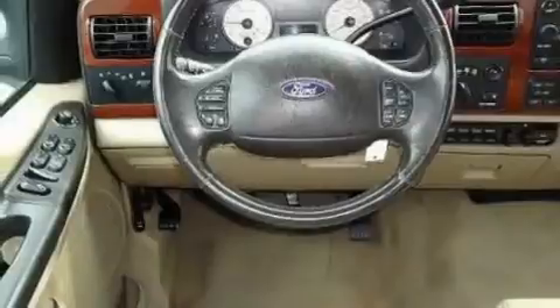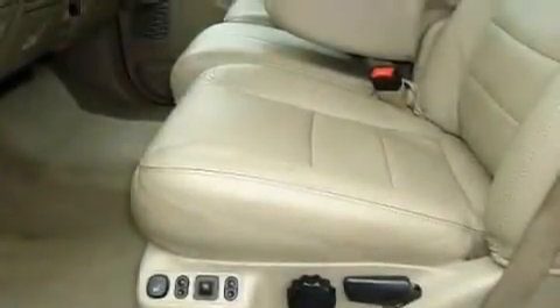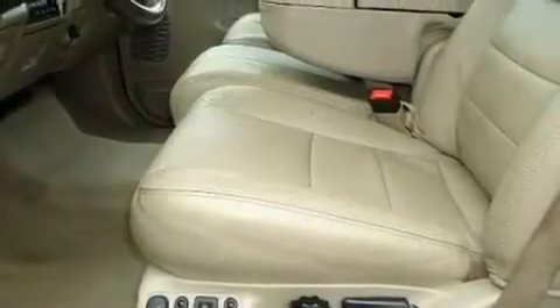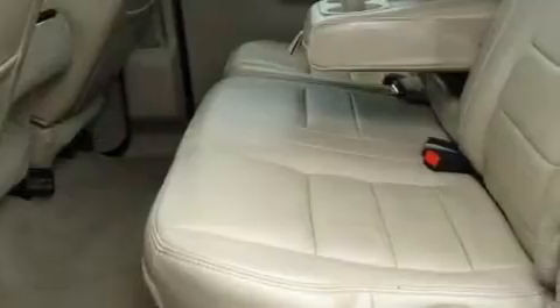Its top features include dual power seats, air conditioning with automatic climate control, an auto-dimming rearview mirror, a CD player, leather seats, aluminum wheels, running boards, an anti-lock braking system, a keyless entry system, and cruise control.